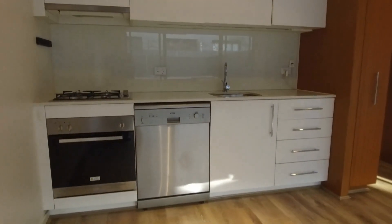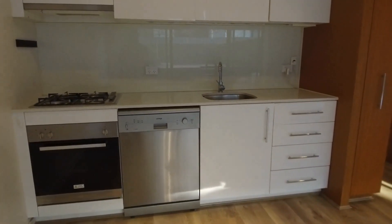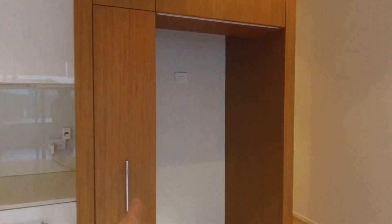You've got air conditioning and heating for year-round comfort. The kitchen features stone benchtops, a four burner gas stove, integrated dishwasher, as well as plenty of storage. You've also got a dedicated pantry space just here.